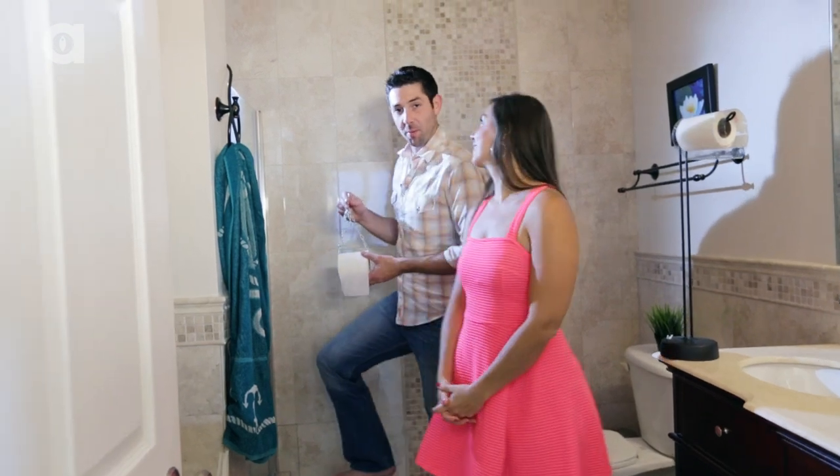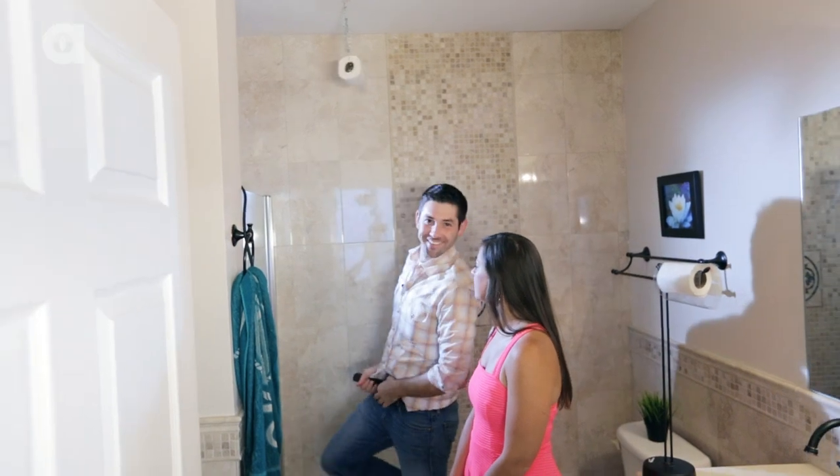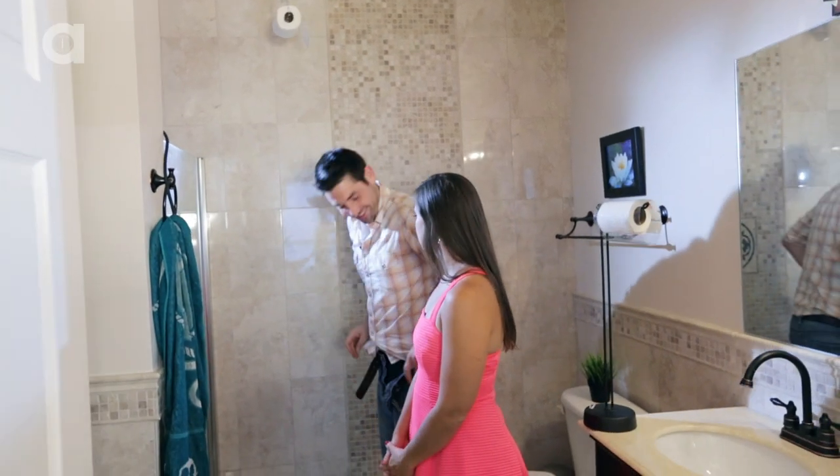Or consider taking your toilet paper to new heights and getting it way out of the reach of kitty, or even Alana. What are you doing? I'm showing them how it works. This tip has been brought to you by Catastrophes, so you don't have one.